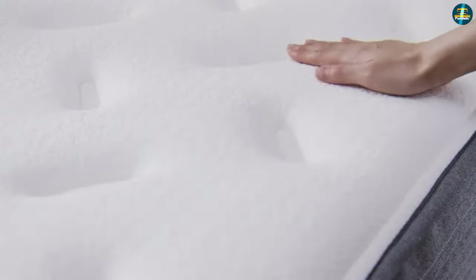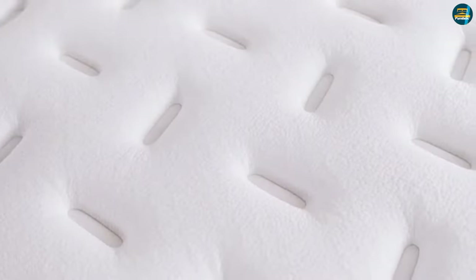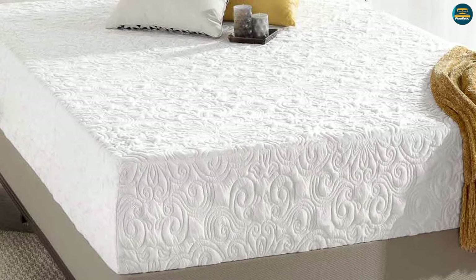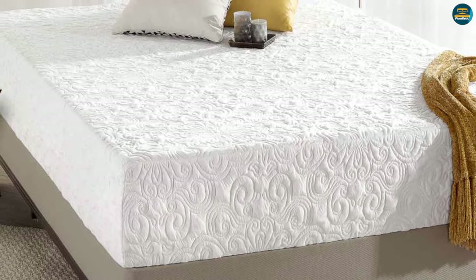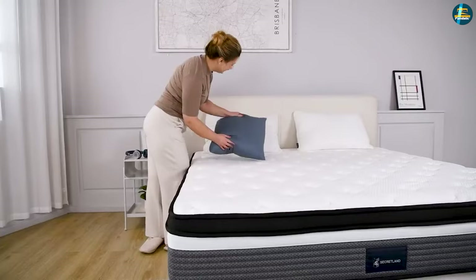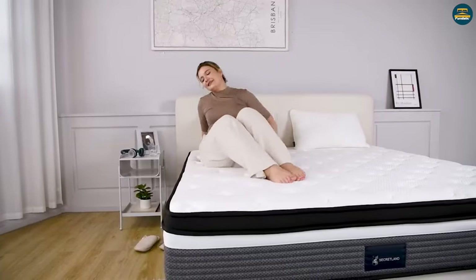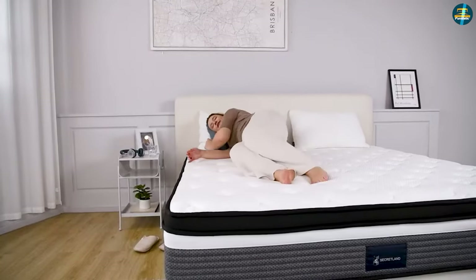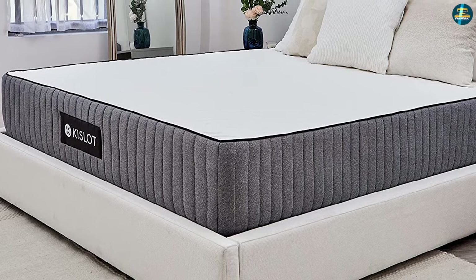Shopping for a new mattress can be a confusing process. With hundreds of beds to choose from across dozens of categories, it can start to feel overwhelming. Fortunately, you can narrow down your search easily by focusing on one big question: do you want a foam or an innerspring mattress? We'll focus on the differences between foam versus spring mattresses. By learning more about these two categories, you can become better informed when it comes to choosing the right mattress for your needs.